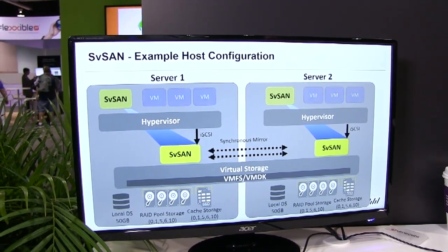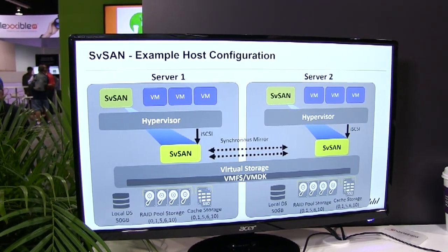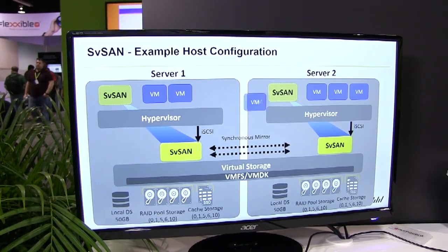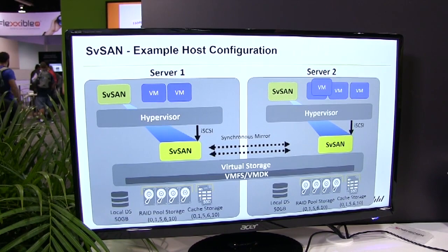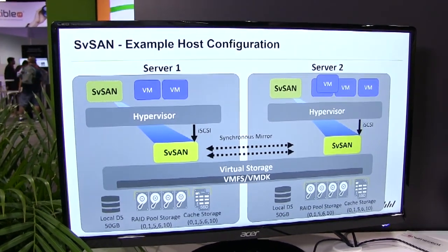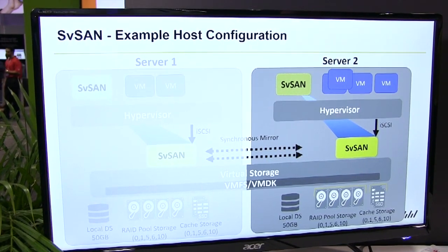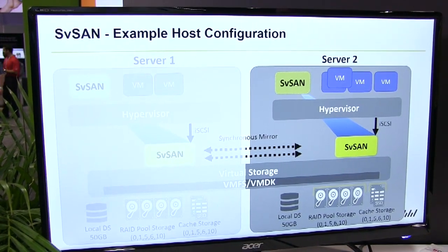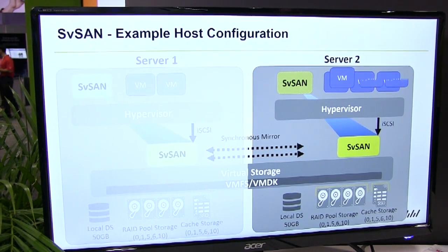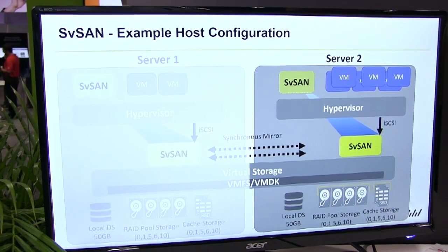The great thing about this is you can now run virtual machines on top of this. If there's a failure or some planned maintenance, you can move virtual machines across to the other node using standard live migration technology. If there's a server failure, we can use the standard HA technology in VMware vSphere or Hyper-V to restart those virtual machines on another node.